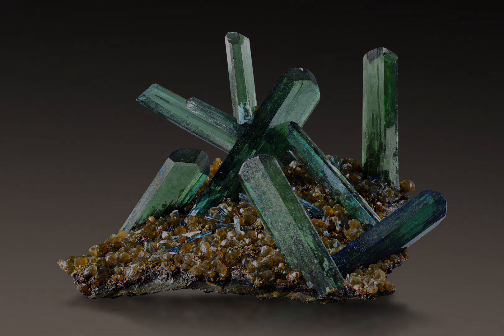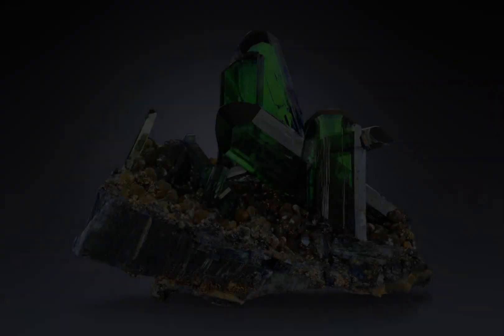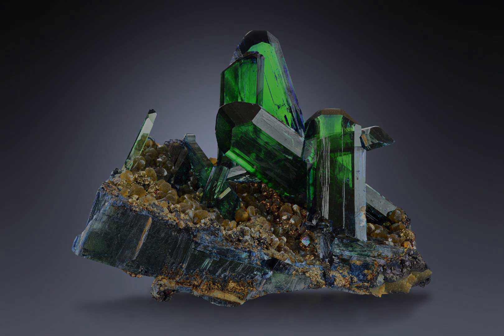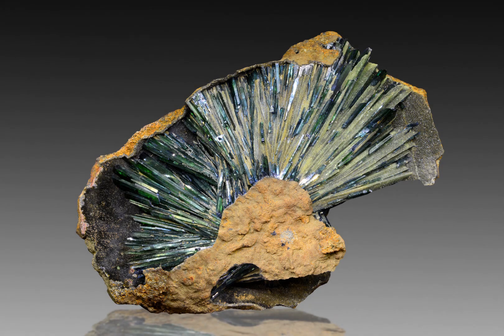In conclusion, Vivianite is a fascinating and beautiful mineral that has several interesting properties. It is a rich source of iron, can form spontaneously under particular conditions, and can even undergo fossilization. While it may not be as well known as other minerals, it is certainly worth learning about and would complement any collection.